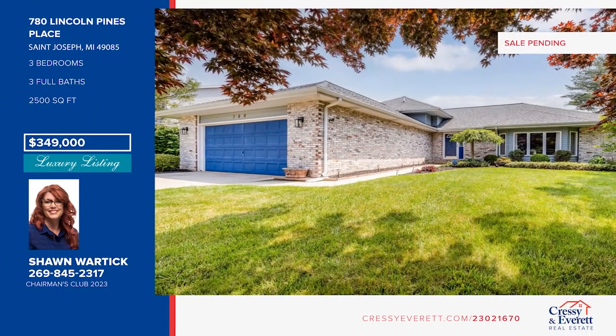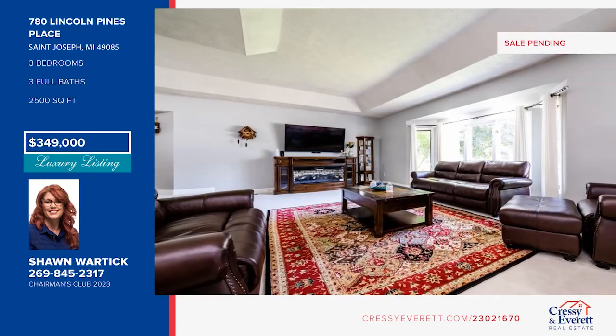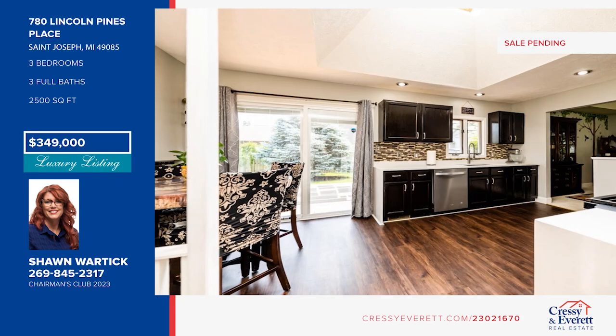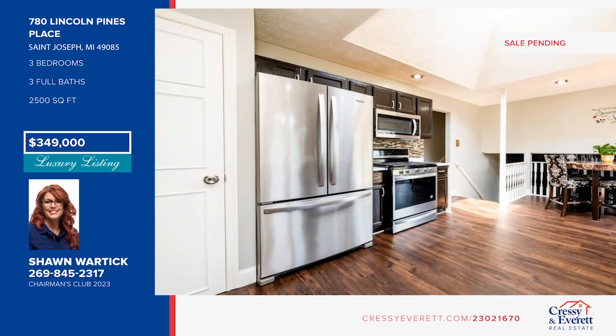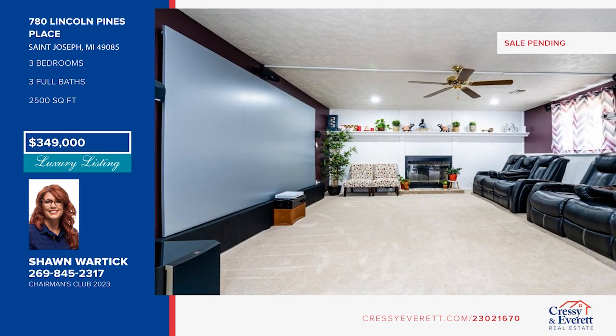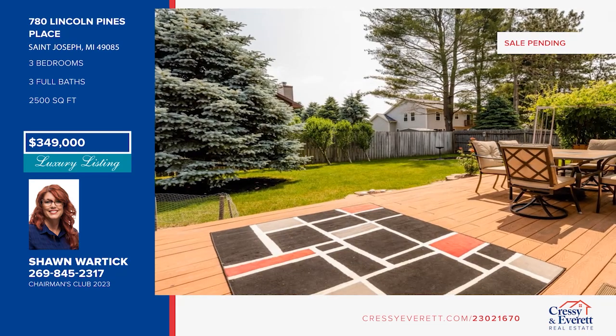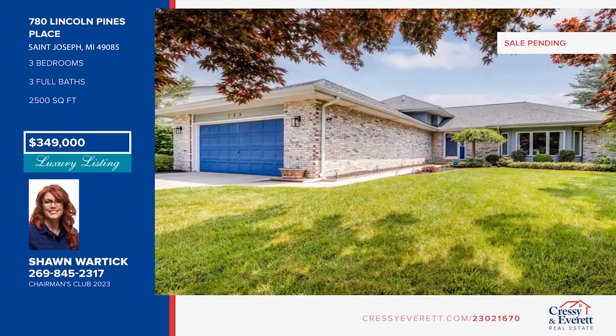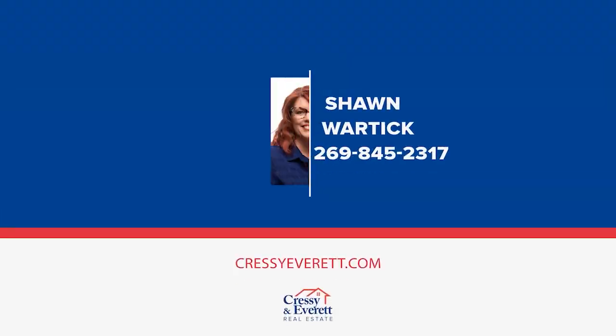780 Lincoln Pines Place is a well-maintained home offering a sprawling floor plan with large rooms, a fireplace, fresh paint, vaulted ceilings, and skylights. The renovated kitchen includes new flooring, new quartz countertops, and refinished cabinets. Three bedrooms and three full bathrooms accommodate everyone. There's ample room for the family pet in the fenced-in backyard. Fall in love with your future home by contacting Sean Wartick to schedule a tour.